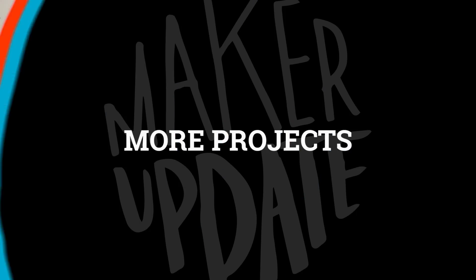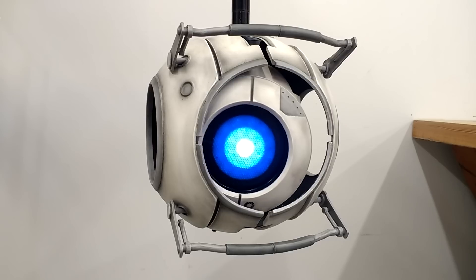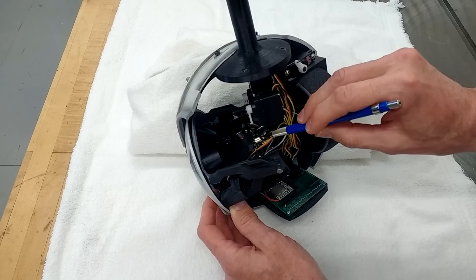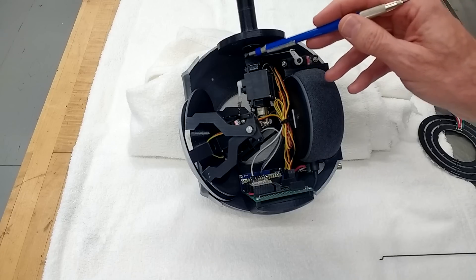Now for more projects — check out this animatronic Wheatley from Portal. This one is made by Steve Turner, but it owes a lot to the designs from Mr. Volt and Amazing Umu, whose designs are linked in this Arduino project guide. Steve's version uses five servos, three NeoPixel rings, and is controlled by an Arduino Nano 33 IoT board.